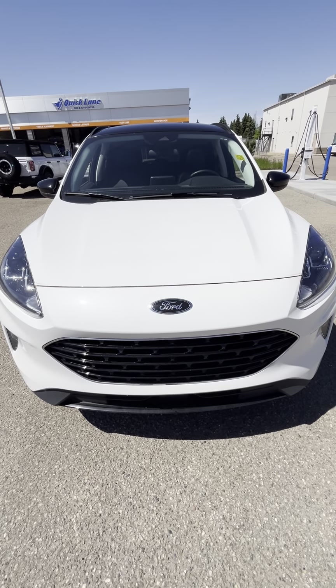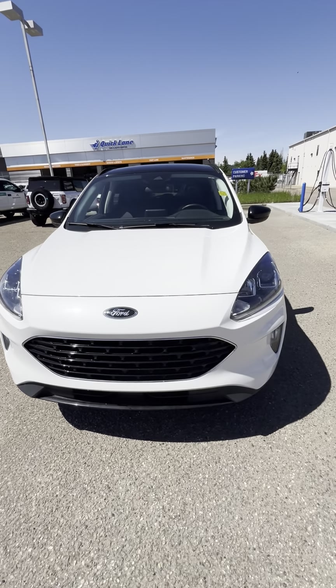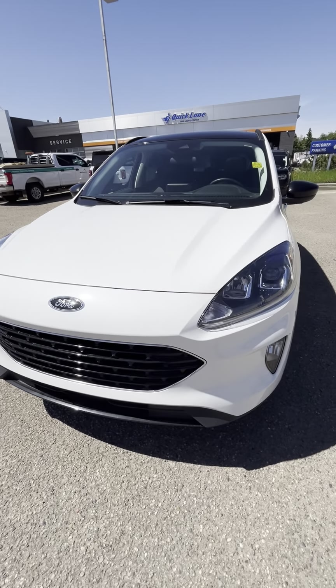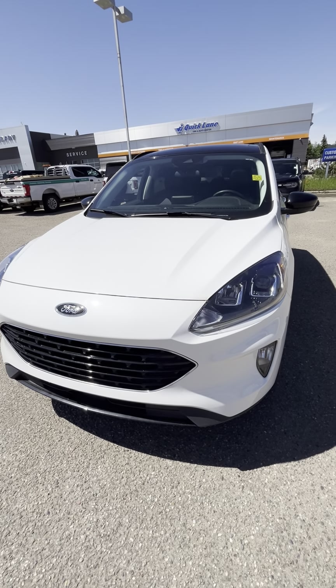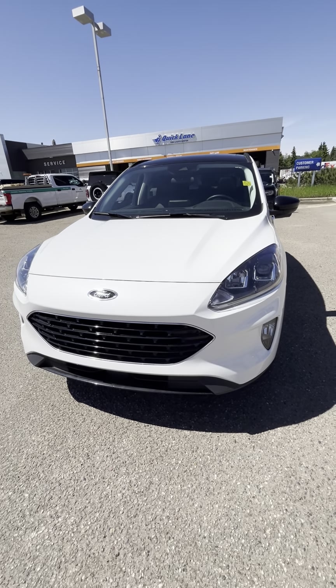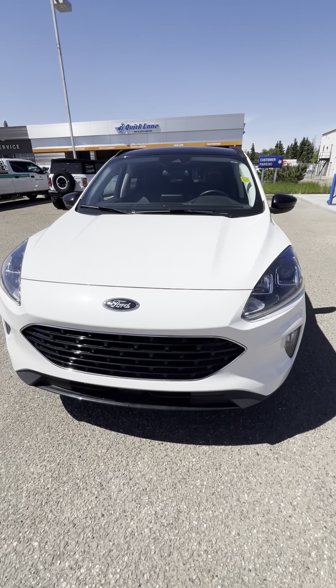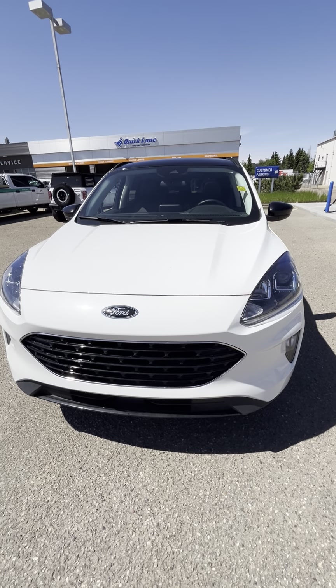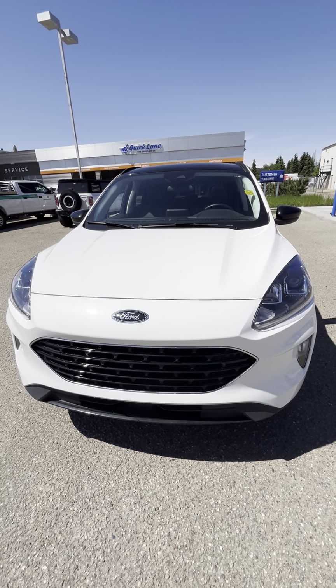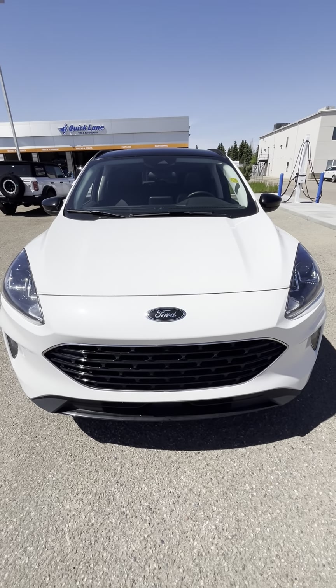Good afternoon everyone, Josh here with Boundary Ford Lloydminster, hope you're doing well — gorgeous day out here, a little bit of wind, couldn't ask for anything better. We want to do a walk-around video for everyone on our 2022 Ford Escape SEL. This thing is brand new to us, super low kilometers, in amazing shape, and it's going to be a great little vehicle for anyone who needs an Escape.